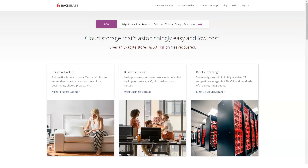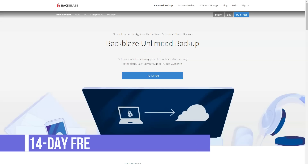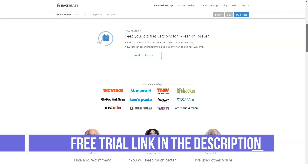Aside from the price, the biggest advantage Backblaze brings to the table is that you can set it up and forget it is there doing what it is supposed to. Once everything is set up and running, Backblaze automatically backs up your data to the cloud server without you performing any functions.